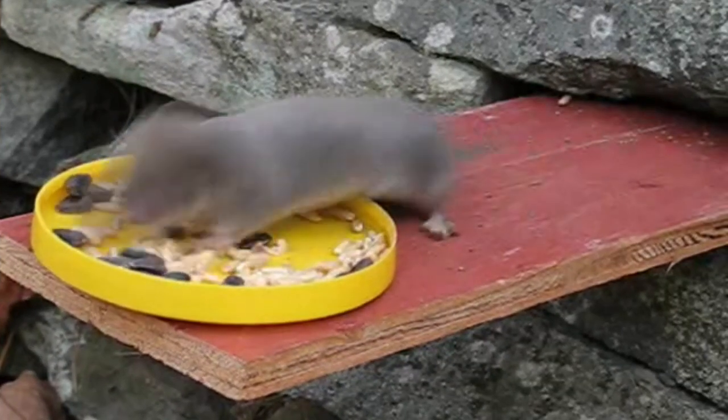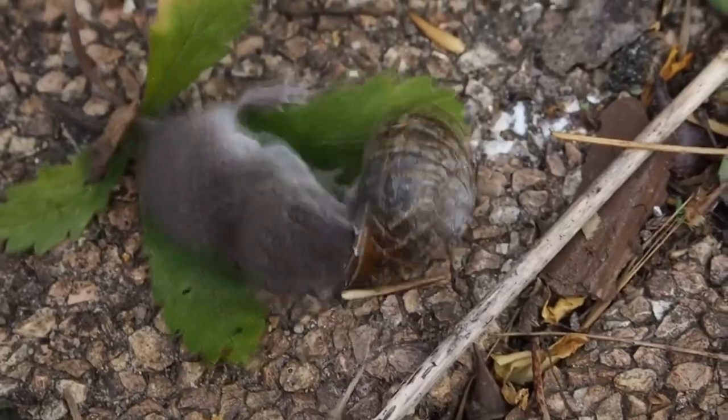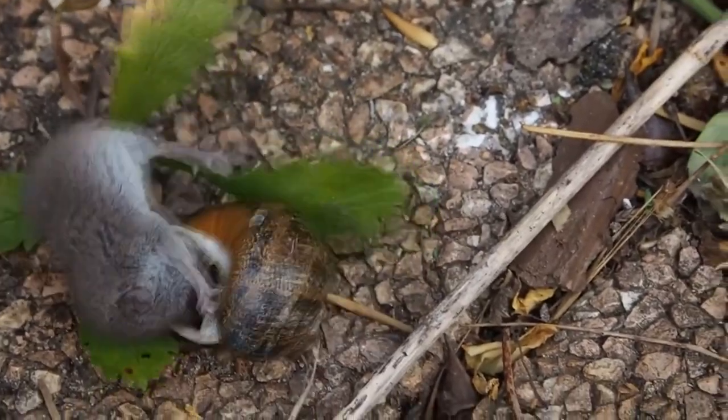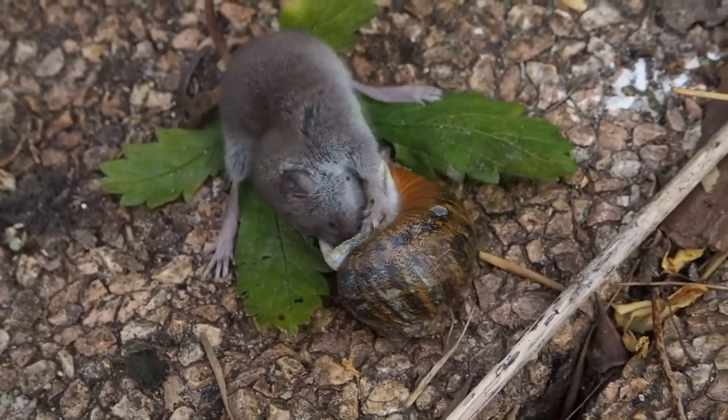Shrews live life in the fast lane. A single shrew can eat more than its body weight in a single day. If a shrew goes even a few hours without eating, it will die. So they're active during the day and night, and constantly on the move for their next meal.